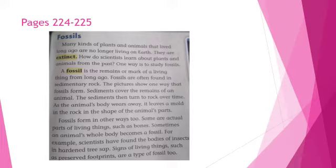Look at the text in front of you. The heading is 'Fossils.' We have two important words: extinct and fossils. Let's read together: Many kinds of plants and animals that lived long ago are no longer living on Earth. They are extinct. How do scientists learn about plants and animals from the past? One way is to study fossils. A fossil is the remains or mark of a living thing from long ago.